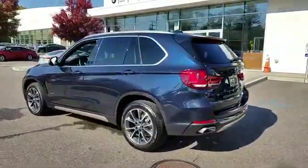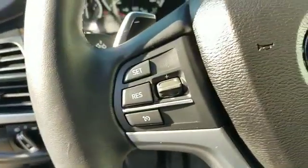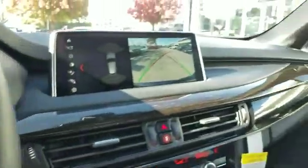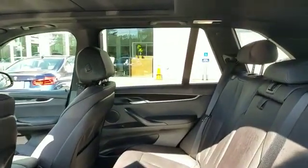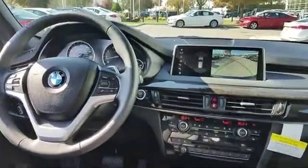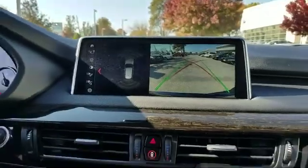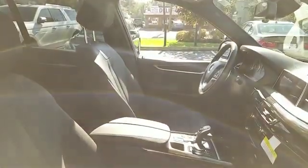Leather seats, turbocharged engine, multi-zone air conditioning, all-wheel drive, parking aid sensor, heated side view mirrors, panoramic roof, moonroof, wood grain trim, passenger seat adjustable lumbar support, memory seat, tinted windows, HID headlights, power driver's seat, power passenger seat, and pass-through rear seat — all at an affordable price. Why wait any longer?